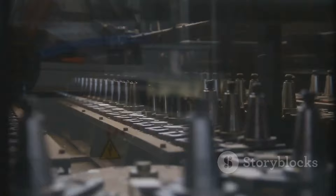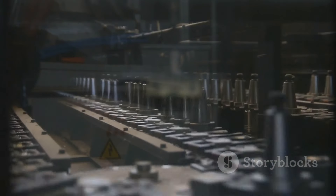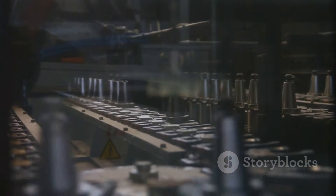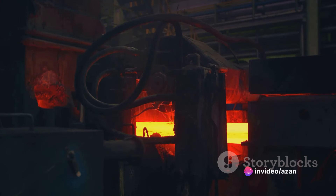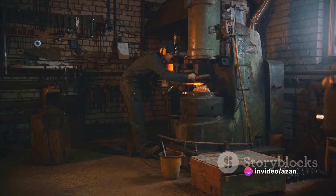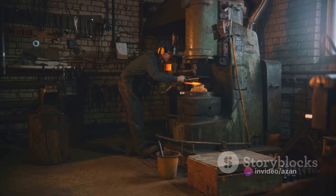Imagine this: a block of steel, raw and unrefined. This is where our journey begins. Manufacturers take this raw steel and through a process called forging, shape it into the various components required for a train.